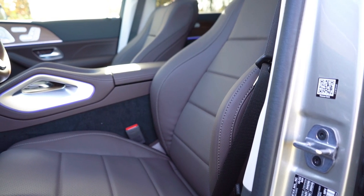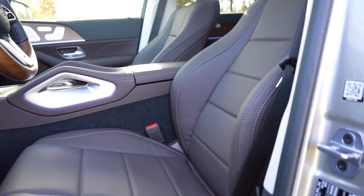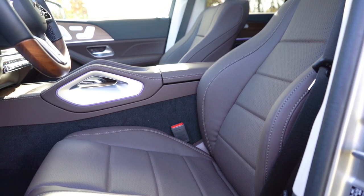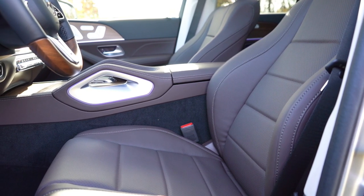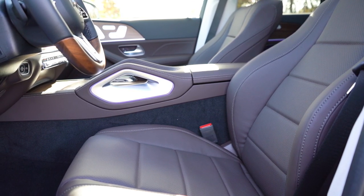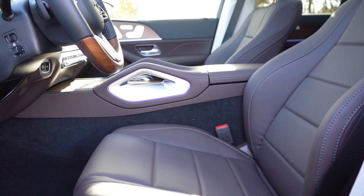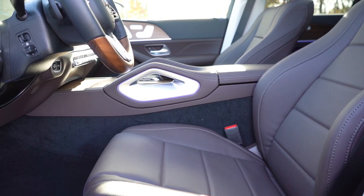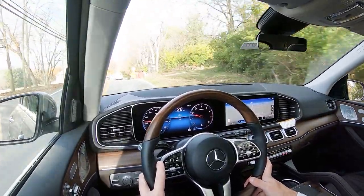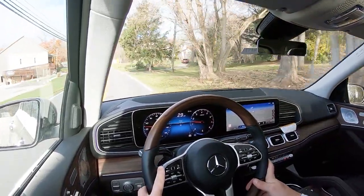Moving up to the front seats: power-adjustable front seats with four-way power lumbar come standard. Memory settings for both driver and passenger — yes, the passenger side can also set three memory settings, which Mercedes-Benz typically does and I always appreciate. Heated front seats and leather seating come standard, but leather is available for $1,620. Ventilated front seats go for $450, and multi-contour front seats with a massage function go for $1,100. Overall, because of all the adjustments, seating is 100% comfortable with no issues for a long road trip.